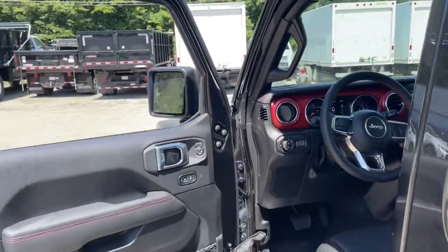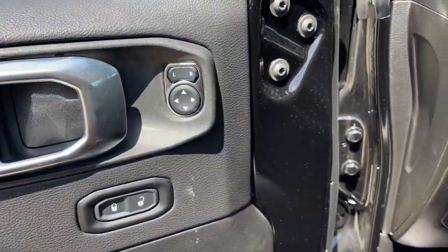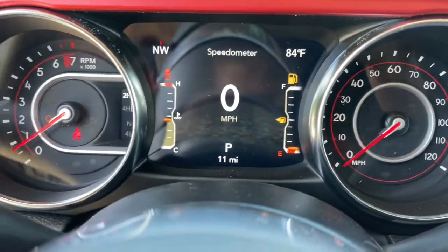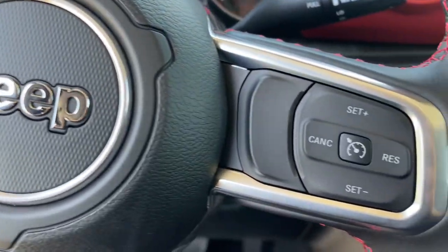These are just some of the great options this vehicle comes with: navigation system, keyless entry, remote engine start, fog lamps, backup camera, aluminum wheels, dual zone AC, electronic stability control, locking limited slip differential, and intermittent wipers.